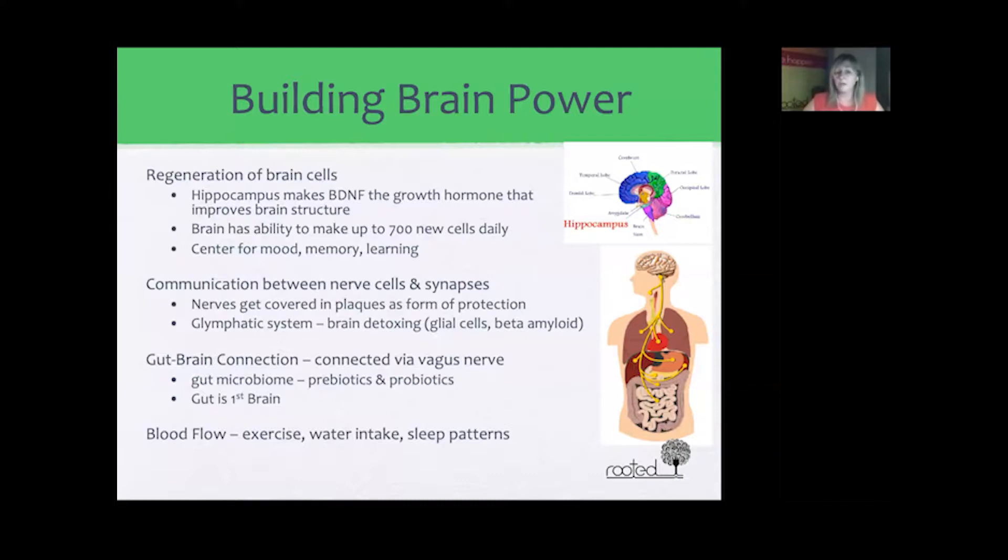The most important area of building brain power is the gut-brain connection. The gut and the brain are connected via the vagus nerve. They're calling the gut the 'first brain' because research is finding that the gut now produces most of our serotonin, dopamine, and other chemical reactions that we once thought were done in the brain.